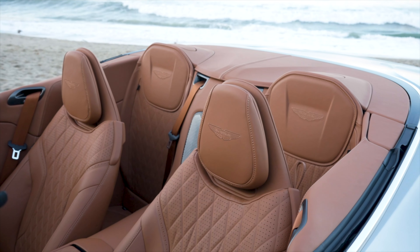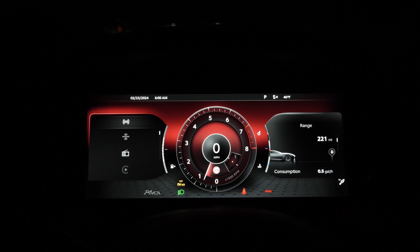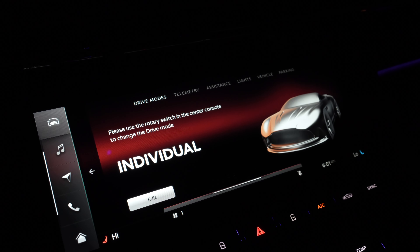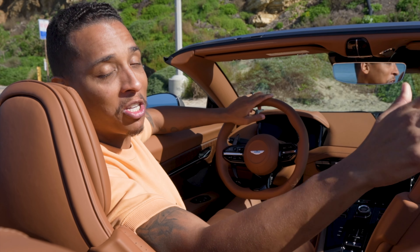For 2024, we got a completely redefined and redesigned interior space and tech, with two 10-inch displays for both the digital gauge cluster and the infotainment screen. The infotainment is finally touchscreen, easy to use, and has a nice design. Good job, Aston Martin.